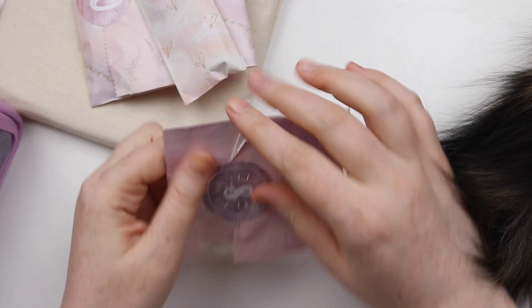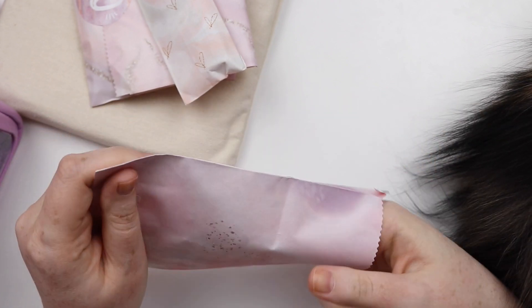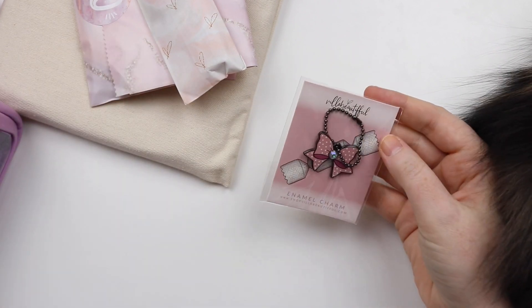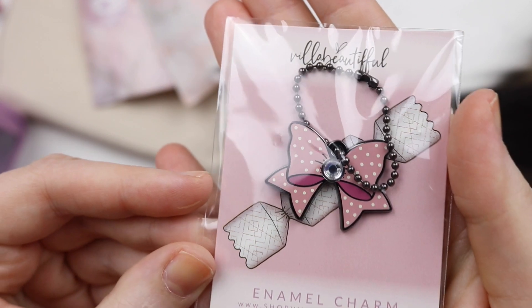I'm going to do number eight. So here we have an enamel charm — it's on a black ball chain and it's a bow with a crystal. Really pretty.